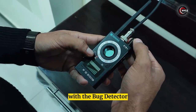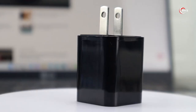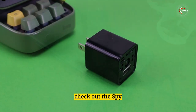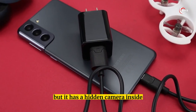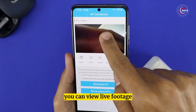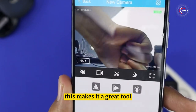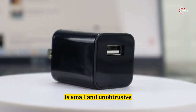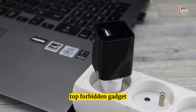Number 4: Wall Charger Spy Camera. Looking for a discreet and convenient way to keep an eye on your home or office? Check out the spy camera charger. This device looks just like a regular USB charger but has a hidden camera inside that you can control with a smartphone app. With the app you can view live footage, record videos, and even take photos remotely. The spy camera charger is small and unobtrusive, so it won't draw attention to itself.